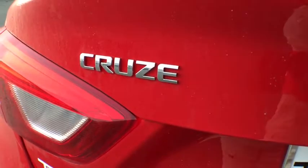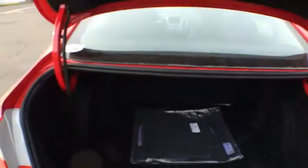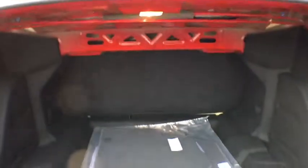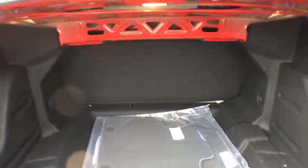Rear window defroster, tachometer, panic alarm, remote keyless entry, brake assist, tilt steering wheel, cloth seat trim, front bucket seats, driver vanity mirror, passenger vanity mirror.